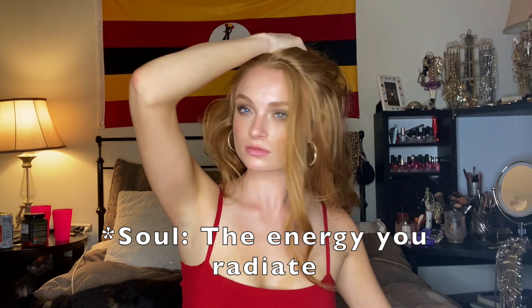Observe the energy you're exuding — this is the soul component. Allow your light, vibrant energy to radiate. Keep your energy upbeat and self-assured and you will nail your pose every time.